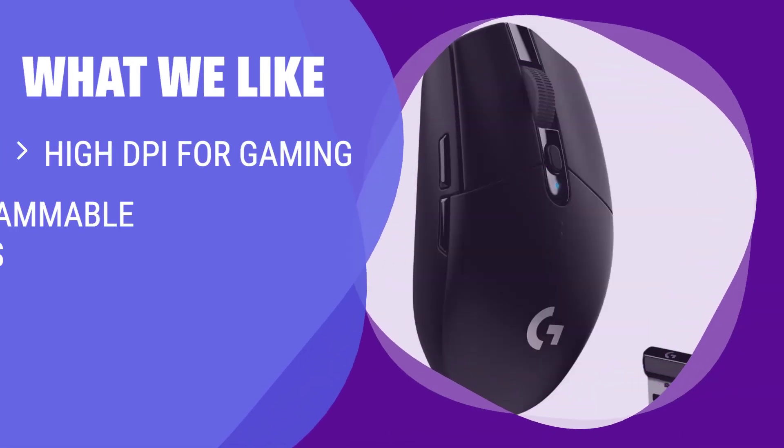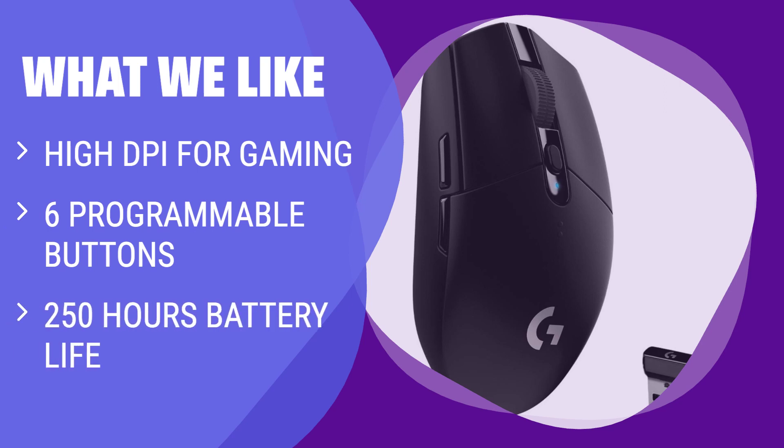The G305 offers high specs at a relatively low price point. What we like: if you are a gamer in need of precision and customization, this mouse is for you. With high DPI and programmable buttons, it will enhance your gaming experience and keep you playing for longer.